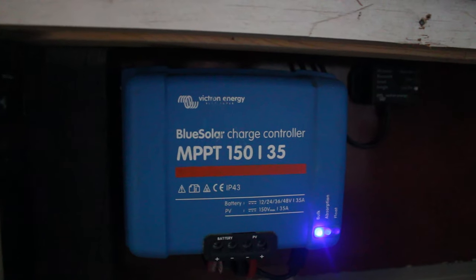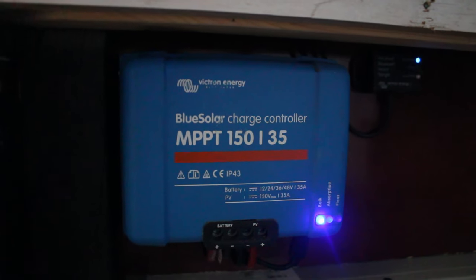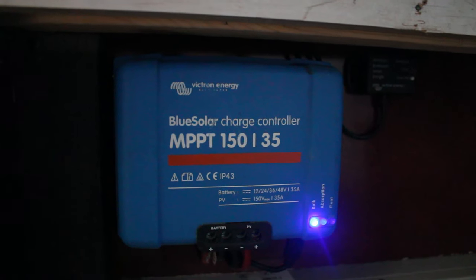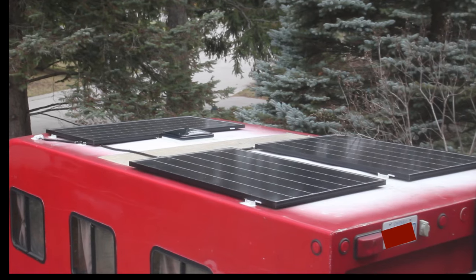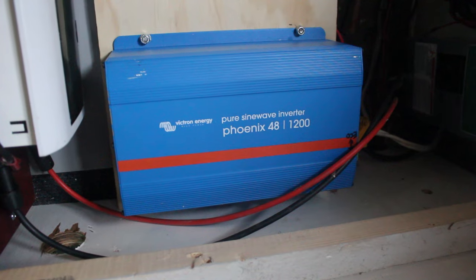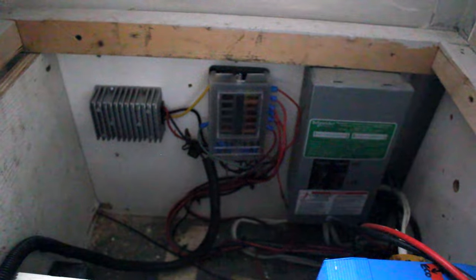Here's a look at some of the components we're using in our system. We're using a Victron MPPT charge controller — it's 150 volts and 35 amps — and we've got the Bluetooth dongle. We've got about 1000 watts of solar panels on our roof. We're also using a Victron inverter, and inside we have our AC and DC fuse breakers as well as our 48 to 12 volt buck converter.